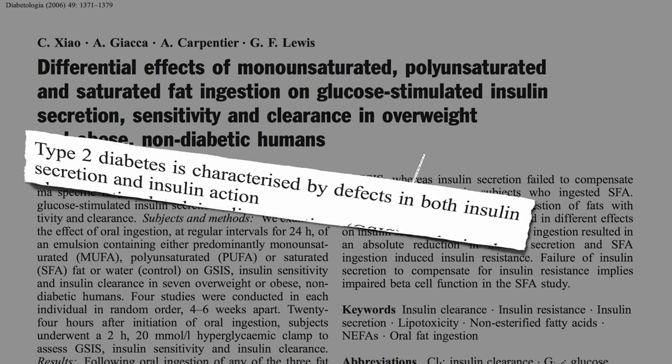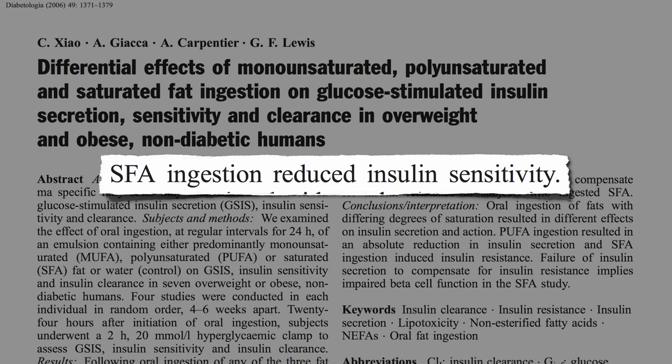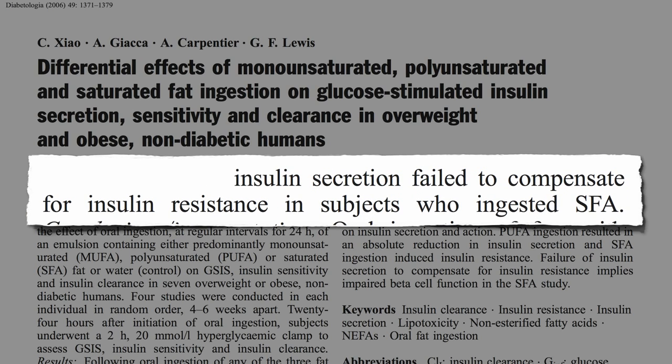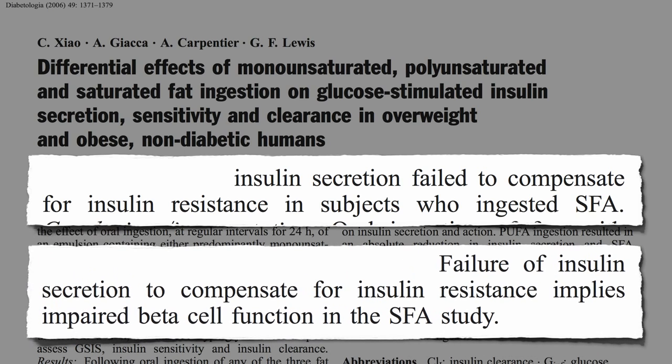Researchers showed saturated fat ingestion reduces insulin sensitivity within hours. But these were non-diabetics, so their pancreas should have been able to boost insulin secretion to match. However, insulin secretion failed to compensate for insulin resistance in subjects who ingested saturated fat, implying that saturated fat impaired beta cell function as well — just within hours after it going into our mouth.